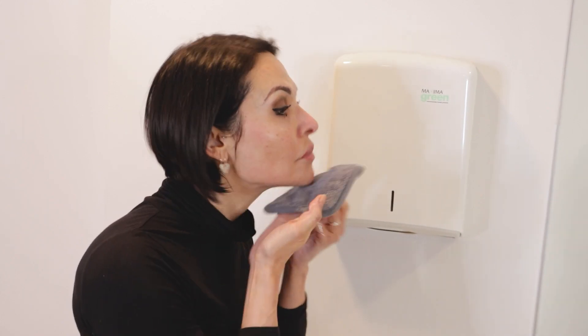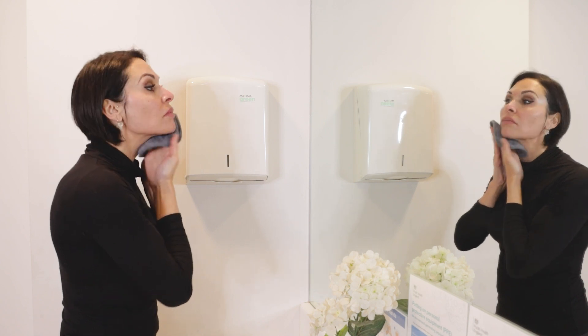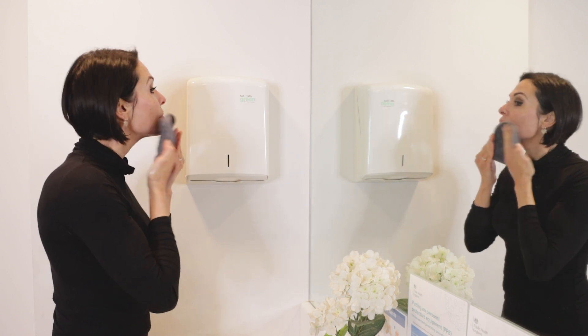Use a soft clean cloth that you use only on your face, and resist the urge to dry your face with a family hand towel that's been hanging over the rack for several days. Bacteria can thrive on the towel and be transferred to your clean face.